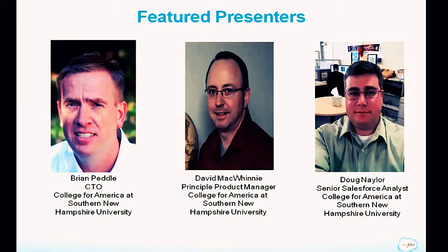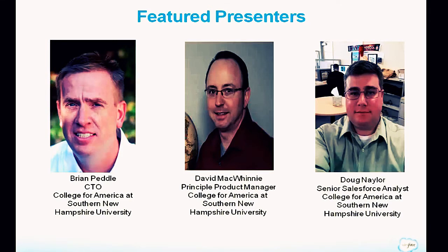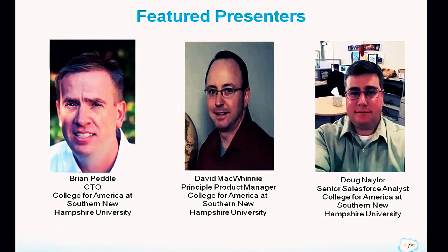We have three presenters today. First is Brian Petal, Chief Technology Officer of College for America at Southern New Hampshire University, who has a successful track record of developing software applications in new ventures and mature organizations. Prior to joining SNHU, he was Vice President of Development and Technology at Job Science, building talent acquisition solutions for social enterprises across technology, finance, healthcare, education, nonprofits, and energy.